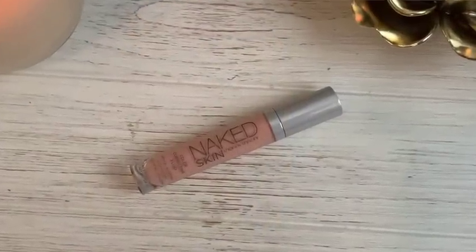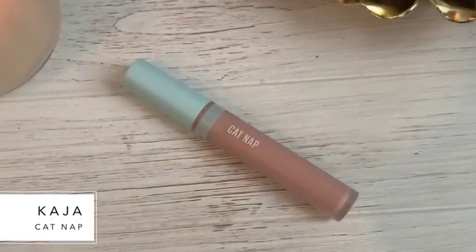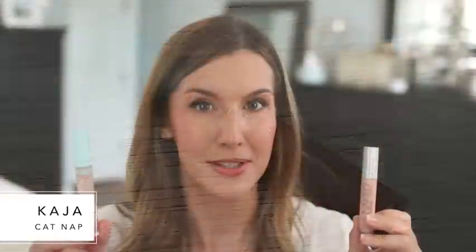I'm testing out a bunch of under eye correctors right now, and I found two that are so similar I had to include them. The higher-end one I tried is the Urban Decay Naked Skin Color Correcting Fluid in the shade Peach — a very lightweight brightening corrector for moderate discoloration. It does a really nice job. Then I tried the Kaja Catnap, a brand I've never tried before, also available at Sephora but $10 less. They're both really lightweight, offer a little hydration, and under the eyes they look identical.